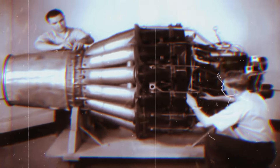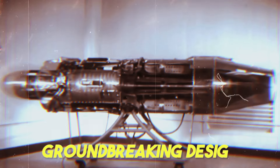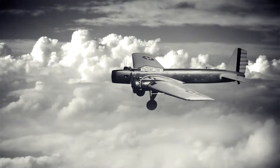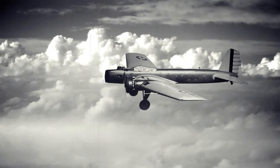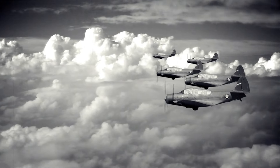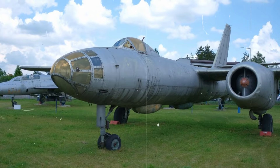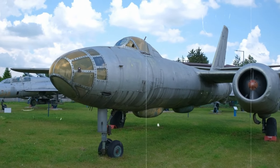The AR-234 Blitz was a game-changer with lightning-fast speeds and groundbreaking design. In aviation history, the Arado AR-234 Blitz is the pioneering jet-powered bomber aircraft to take flight. During World War II, the AR-234 was crafted by the German firm Arado Flugzeugwerk, marking a significant advancement in aircraft design and technology. One of the most remarkable aspects was its jet propulsion system, with a pair of Junkers Jumo 004 turbojet engines, achieving much greater speeds and altitudes than traditional piston-engine aircraft.